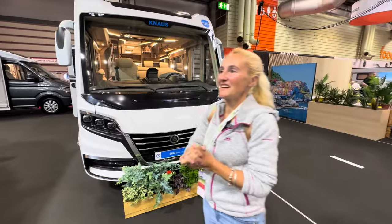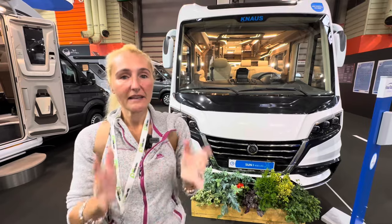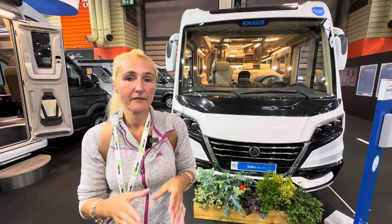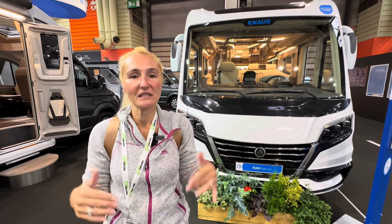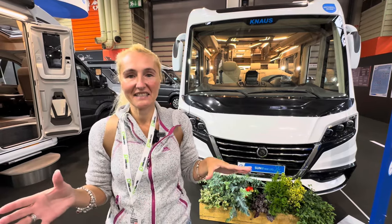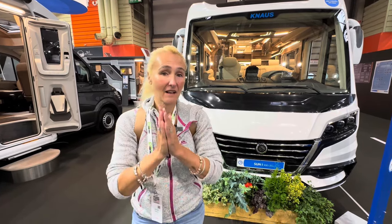I'd better wrap up there otherwise I'll get carried away and buy myself another motorhome! That is Knaus — thank you to Knaus UK for letting me come on the stand and film. Hopefully you've enjoyed having a look around. If you're coming to the show definitely come here because it's fantastic. As always, thanks for watching and I'll see you in the next one.